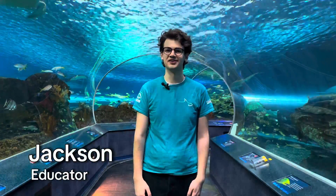Hello, my name is Jackson. I'm an educator here at Ripley's Aquarium of Canada, and today I'm going to be talking to you about our weedy sea dragons.